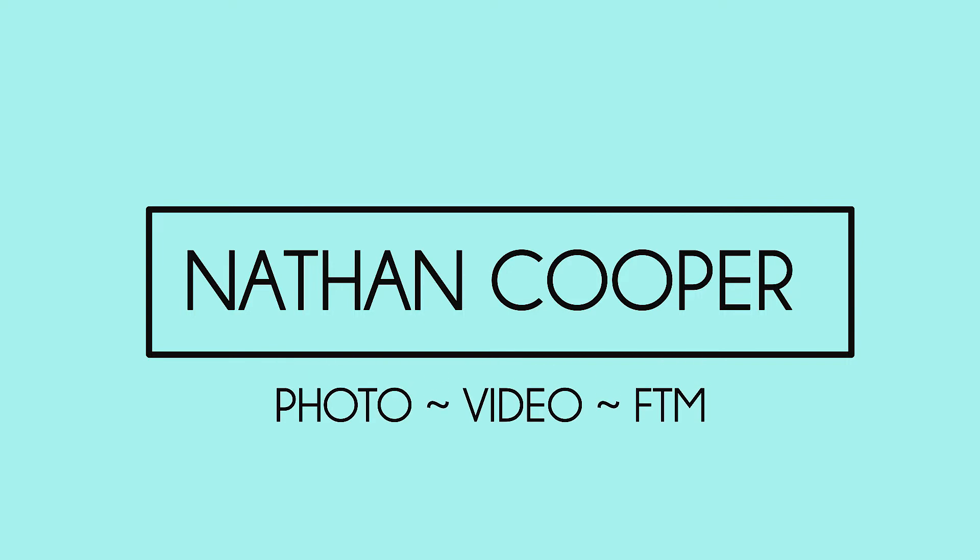Hey guys, Nathan here, and I'm one year and one week on testosterone. So today I've got a full comparison video for you guys. It's comparing all of my T changes up until now, so if you didn't watch my other videos, you'll be getting the updates from there. But I would also appreciate you watching them too. I have a list of everything that has happened, and we'll work from the top to the bottom.